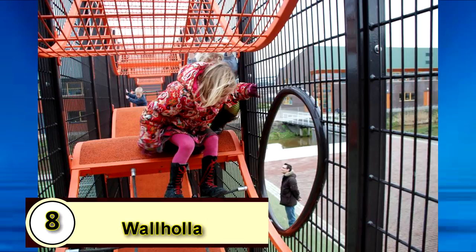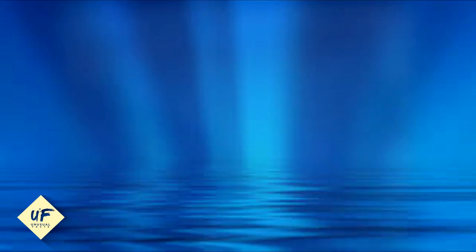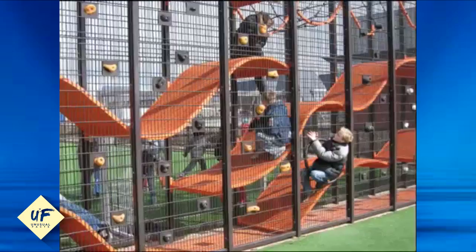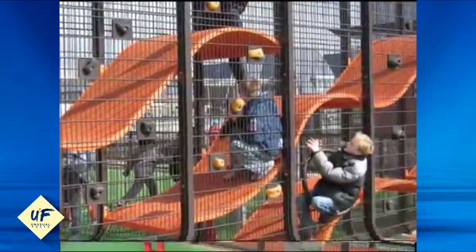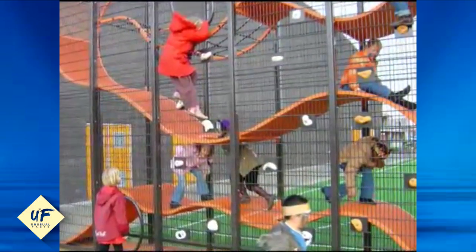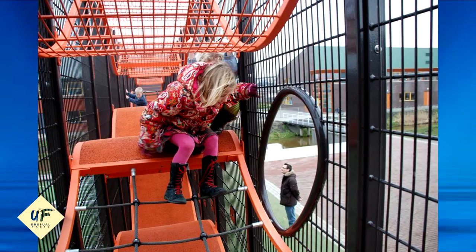8. Walhalla. Designed to accommodate a large number of kids in a small space at a school in Permarend, Netherlands, Walhalla is the playground equivalent of a skyscraper. The structure packs a lot of activity into a space only a few feet wide. Ribbon-like platforms run through a wire mesh cage that 30 kids can climb in, out, and around at the same time. The structure is now being sold in the U.S. too.